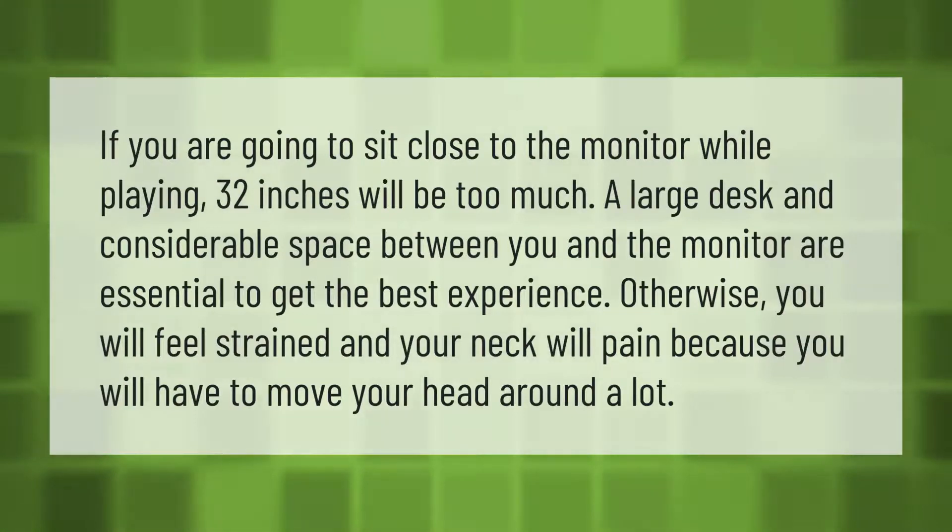If you are going to sit close to the monitor while playing, 32 inches will be too much. A large desk and considerable space between you and the monitor are essential to get the best experience. Otherwise, you will feel strained and your neck will hurt because you will have to move your head around a lot.